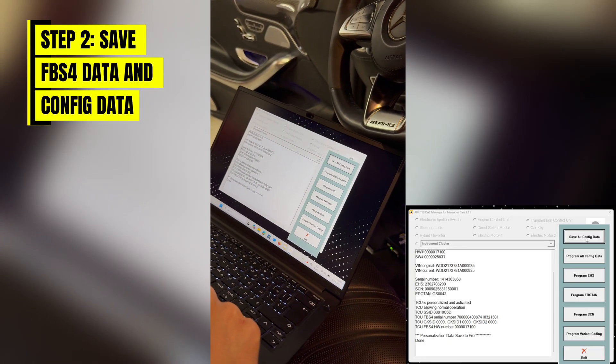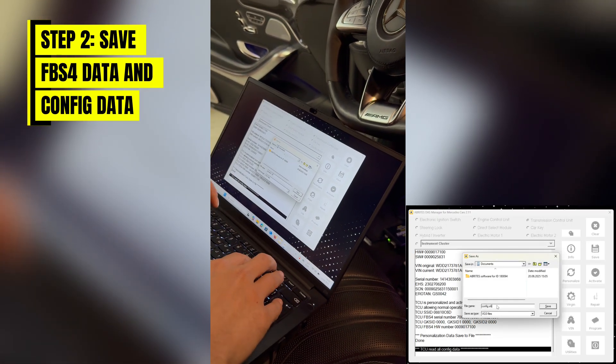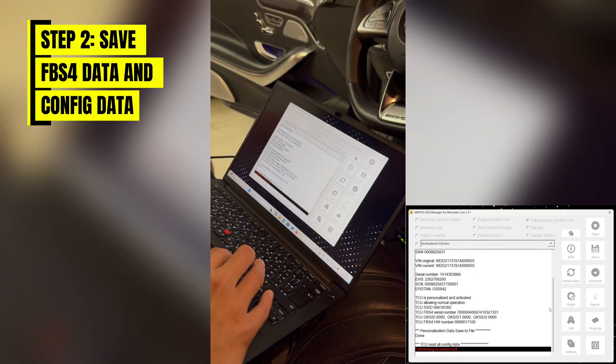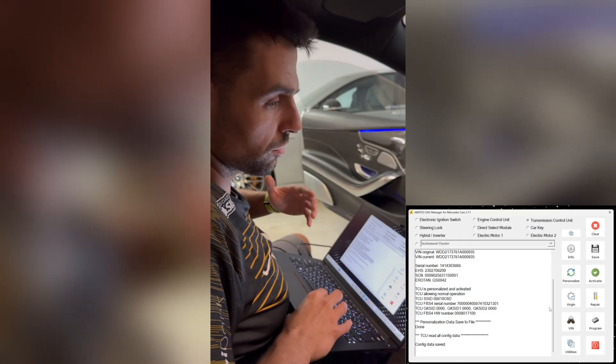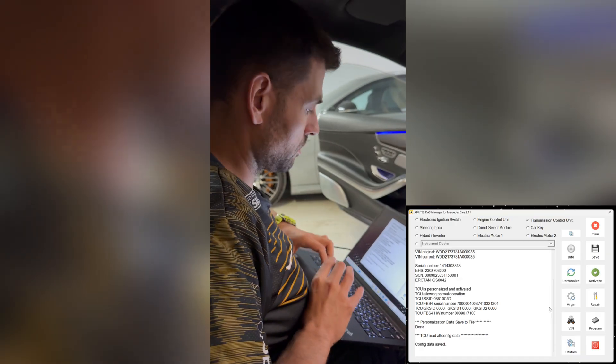We will save all the configuration data as well, just so that we can have the config from the car. We're saving the configuration from the transmission — the configuration data is the data responsible for the particular operation of the transmission under different circumstances.